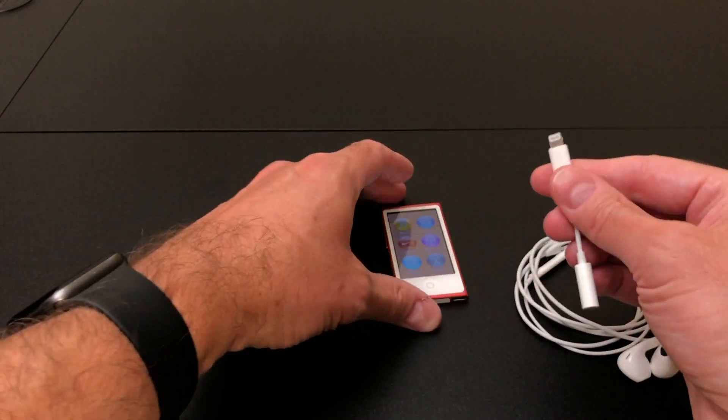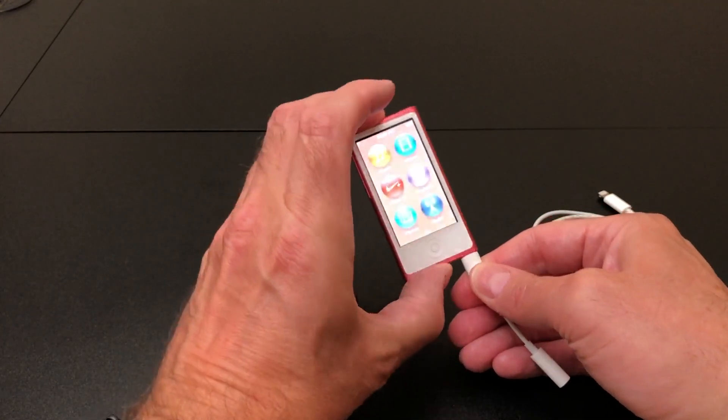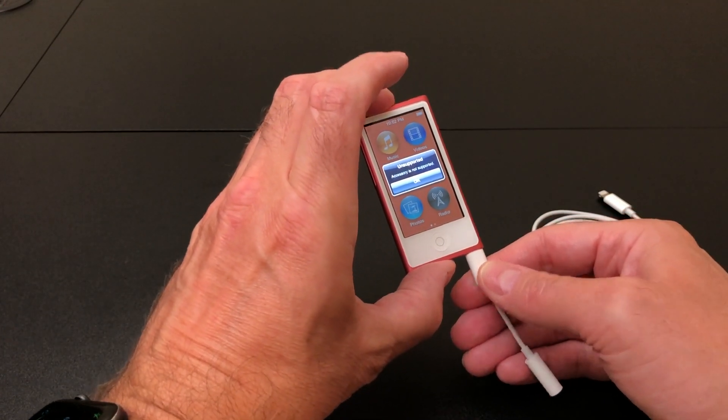Let's try the 3.5mm adapter. Same thing — "Accessory not supported" and nothing will work out of this either.